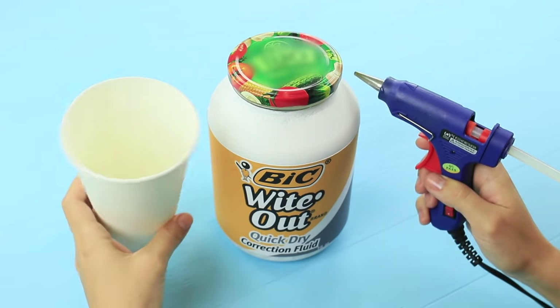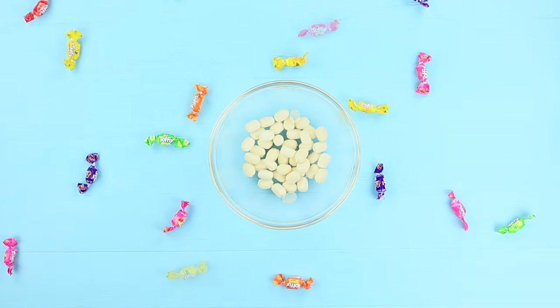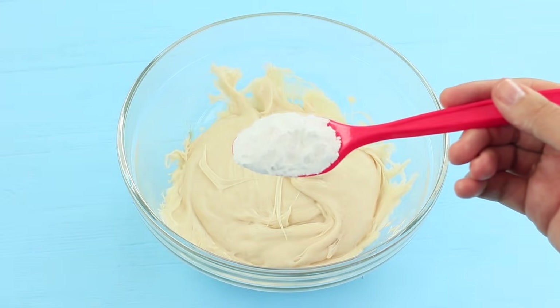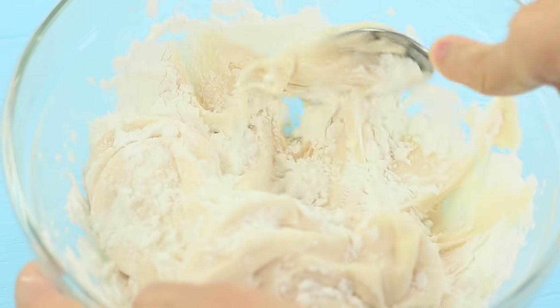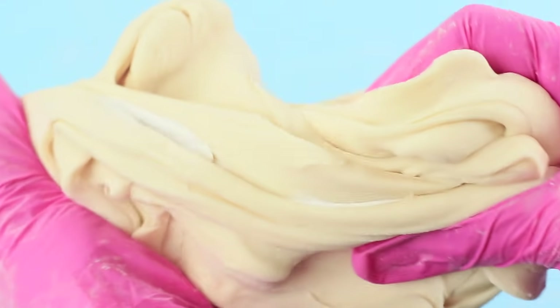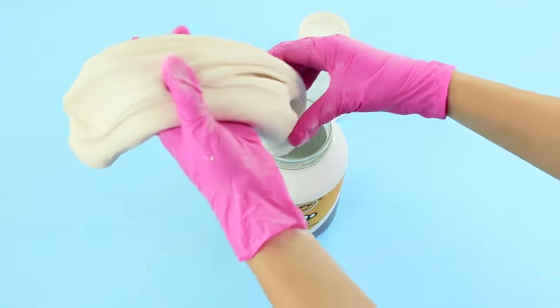Hot glue a big white paper cup to the lid. Melt two pounds of chewy candies in a microwave. Put in three and a half ounces of powdered sugar and the same amount of cornstarch. Mix it thoroughly and knead the sweet slime. Add white food coloring to make its color richer, then put the slime into the jar.